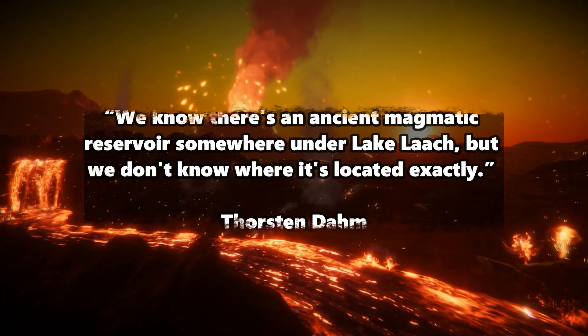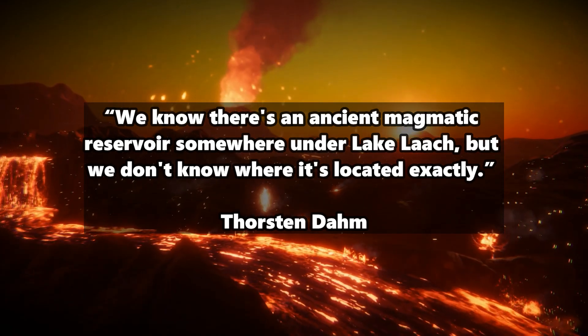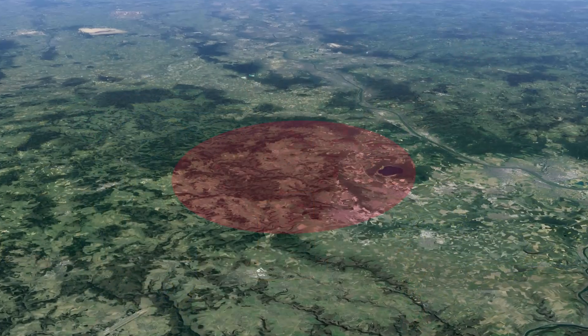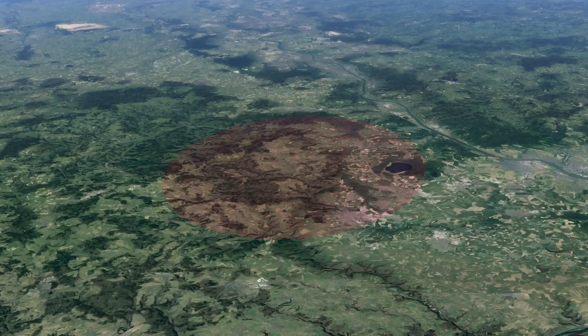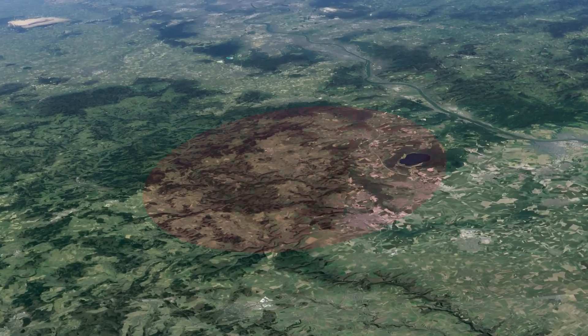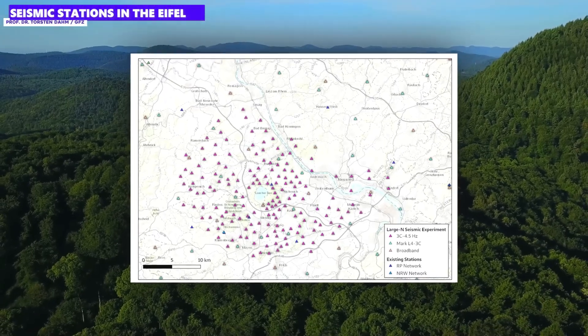Thorsten Dam continues: we know there's an ancient magmatic reservoir somewhere under Lake Laach, but we don't know where it's located exactly. The scientists want to track down the magma chamber and find out more about the Earth's crust and mantle structure in the region. Over the last few months they set up more than 350 seismic stations across the region and recorded earthquakes and background noise for an entire year.